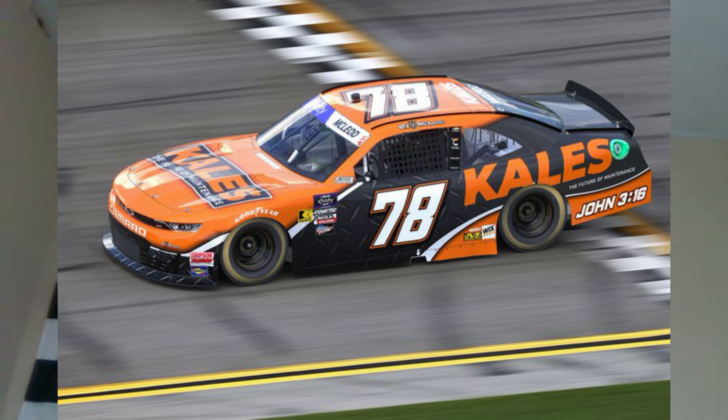The next paint scheme is BJ McLeod's 2024 Kale scheme for the Xfinity Series at Daytona. The scheme is alright in my opinion — not a big fan of the color, but I'm happy to see BJ McLeod does have a sponsor.